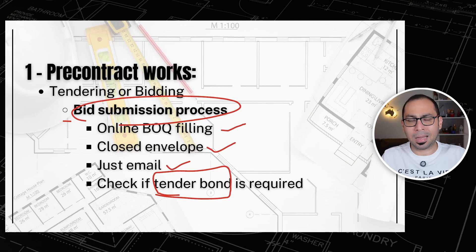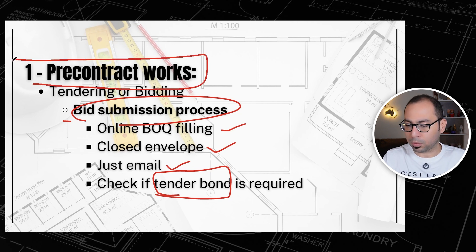So you are senior at that point, not junior anymore. This is a very important part of your duties as a quantity surveyor — the pre-contract works.